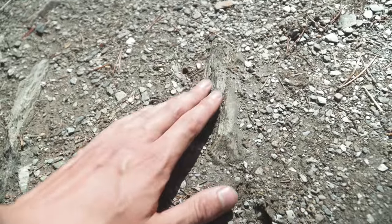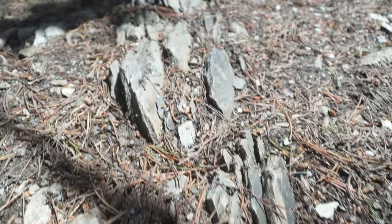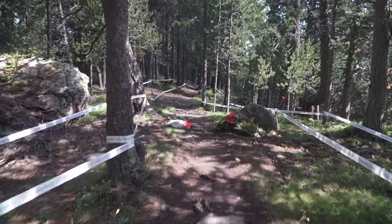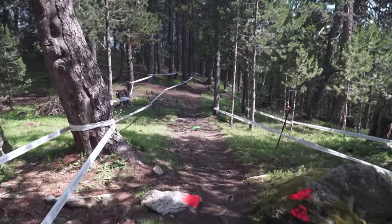The ground's a bit more hard pack but it's got this kind of shaley stone top layer which makes things quite loose. Also there's a lot of this hard, sharp rock which can slice tires and make things slippier. The upper part of the track is quite flat in terms of gradient, and it's all about just carrying speed and getting wide setups to allow you to straighten out the turns and keep your momentum going.